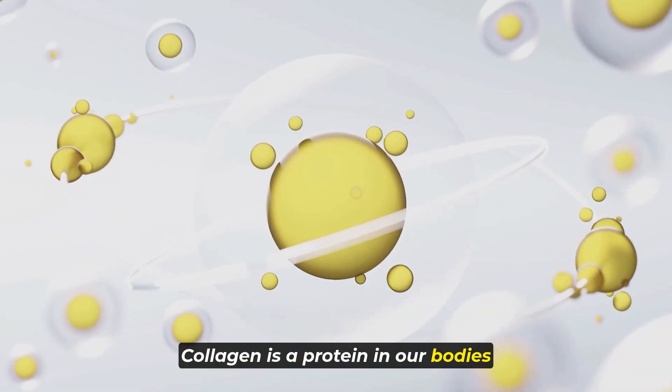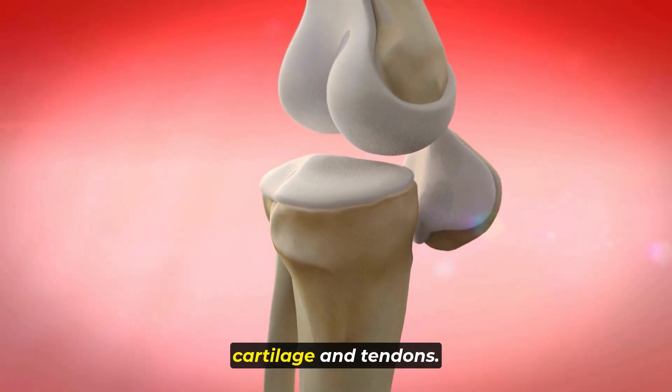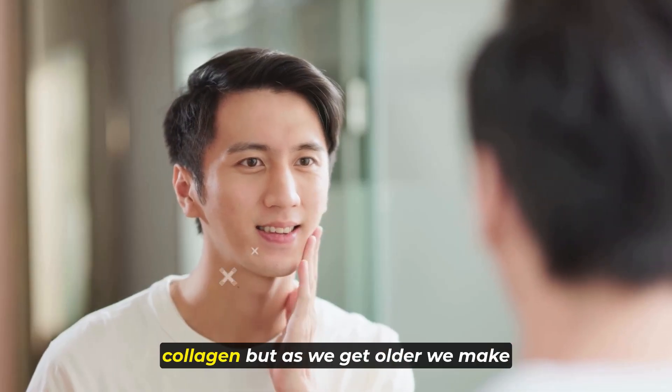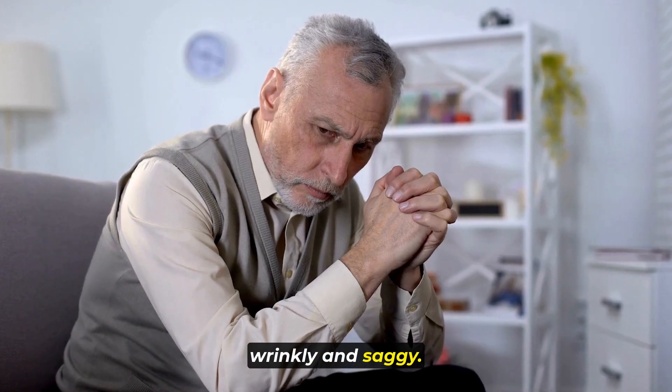Collagen is a protein in our bodies that makes our skin stretchy. It also helps make bones, cartilage, and tendons. When we're young, our bodies make a lot of collagen. But as we get older, we make less, which can make our skin wrinkly and saggy.